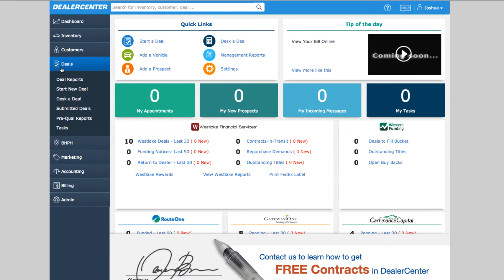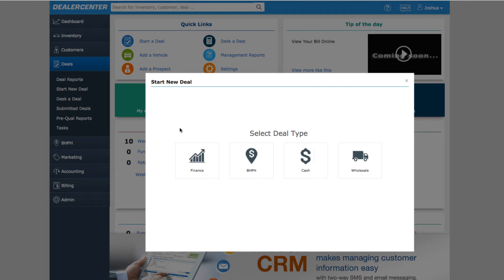Using the FastDMS platform, DealerCenter makes it easy to submit applications and receive decisions from lenders. Select Start a Deal from anywhere you see this option in DealerCenter — from a vehicle page, a customer page, or of course the home page.